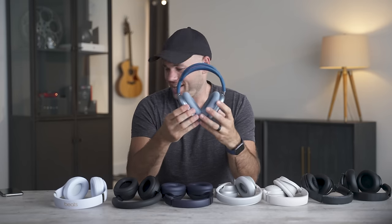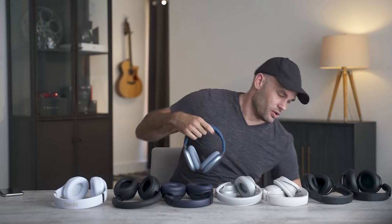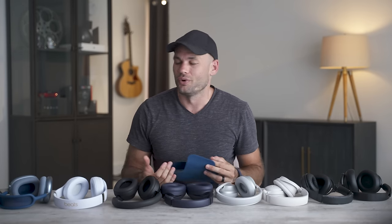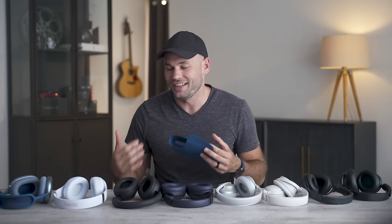Some of these headphones fold up to fit into a backpack or bag, but a few do not. The Bose 700s do not fold, the Sony XM5s do not fold, and the Apples do not fold — they have to go into the purse bra case. If you're going to be traveling a lot, it's not the end of the world, but it is something to consider. I hate the fact that these newer headphones are actually worse when it comes to ergonomics.